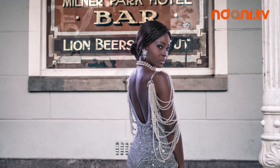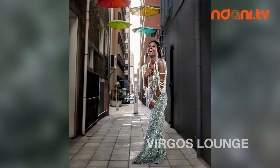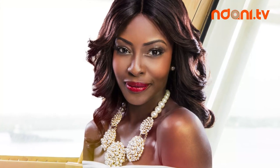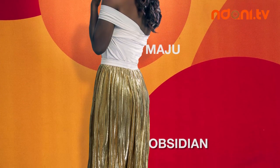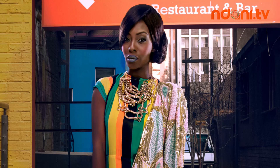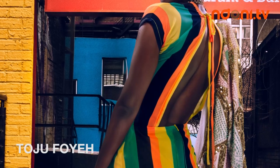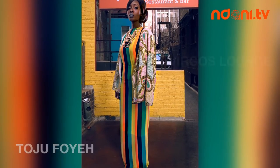Wherever in the world your next party is, you can be the perfect Gatsby girl draped in this simple yet luxurious Burgers lounge dress. Then become the ultimate girl next door in a pretty white Maju blouse and gold obsidian skirt, all adorned with gold and pearl jewelry by Louvi. And finally, stay ahead of the global pack in bold prints, like this dress by Toju Foye and a detailed Virgos lounge jacket, just to keep you warm on chilly nights.